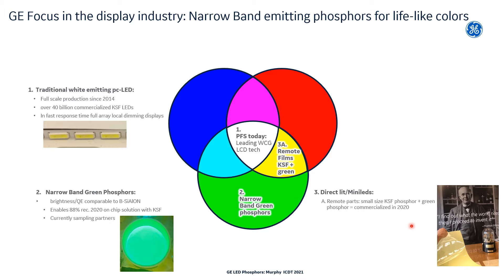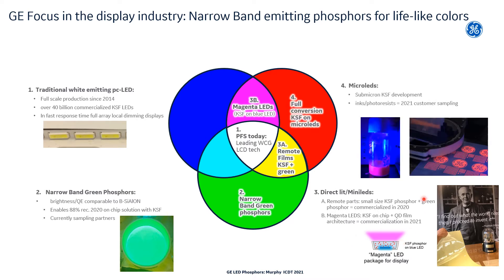Secondly, we are focused on commercializing a new smaller type of KSF phosphor to meet the needs of the newly emerging 2D backlit market sector, which may contain many LEDs. There are three architectures for small-sized KSF phosphor in this direct-lit space: KSF on-chip, remote parts, or KSF magenta LEDs. And last but not least, looking further into the future, our third area of development is in using KSF phosphor for micro-LED applications. We have developed submicron and even nano KSF phosphor types, as well as inks and photoresists that can be used to make films and even inkjet-printed parts.